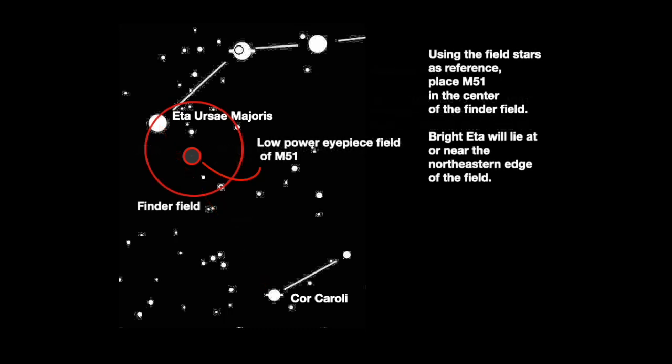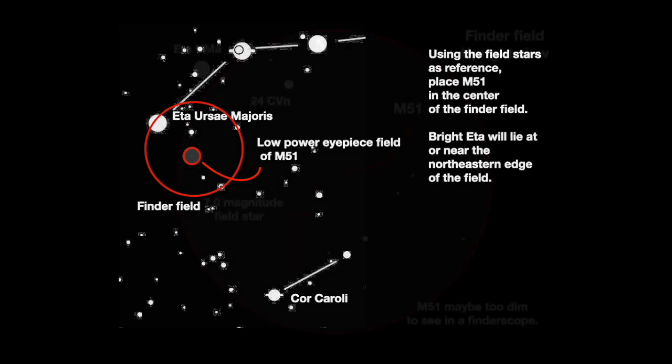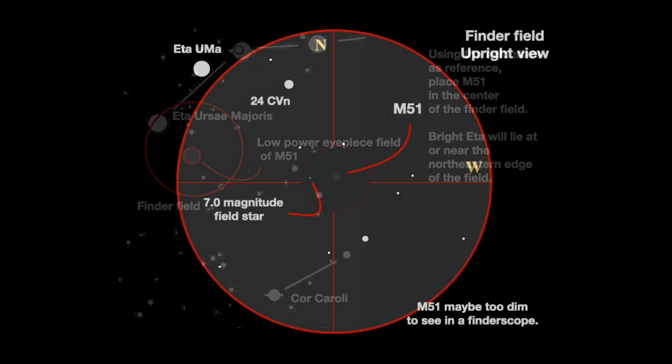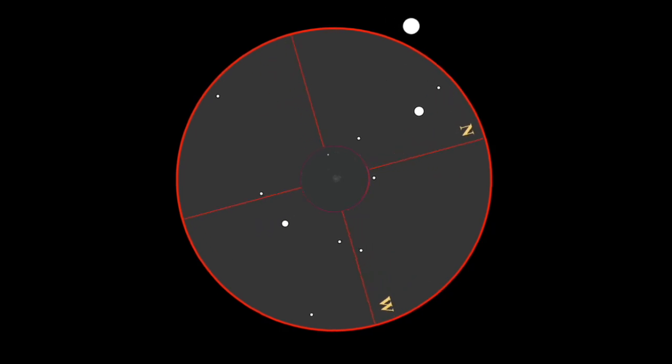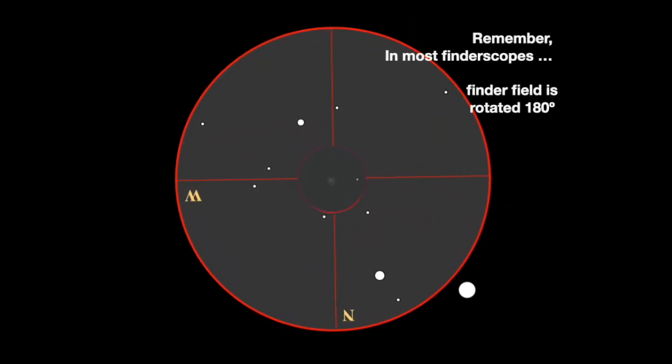Direct the finder scope to M51's estimated spot in the sky. Bright Eta will be near the northeastern edge of the field. The view through many finder scopes shows stars as faint as 8th magnitude, but likely won't show the dim glow of M51. Remember that most finder scopes rotate the field by 180 degrees.